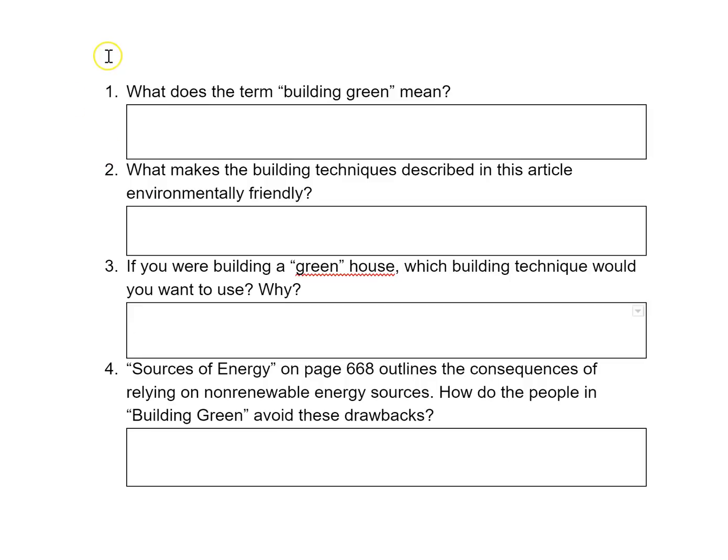All right, in this video I'm going over the comprehension questions for Building Green. Number one: what does the term building green mean?